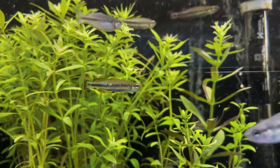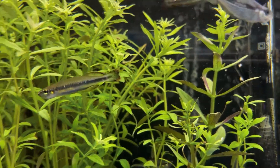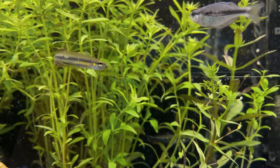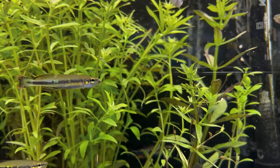In the wild, they eat a lot of different bugs that fall on top of the water — terrestrial bugs and larvae — which means that they're perfect for that cool surface-dwelling feeding behavior.